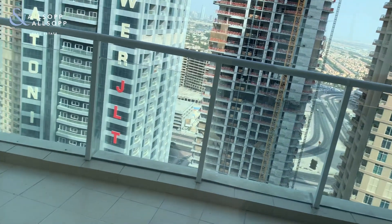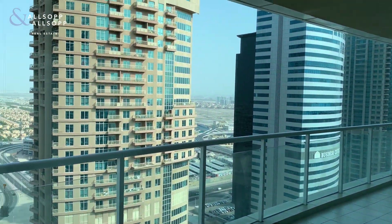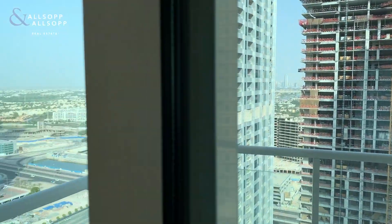Let me take you onto the balcony. Can't get out at the moment, but as you can see it stretches along the entire way.